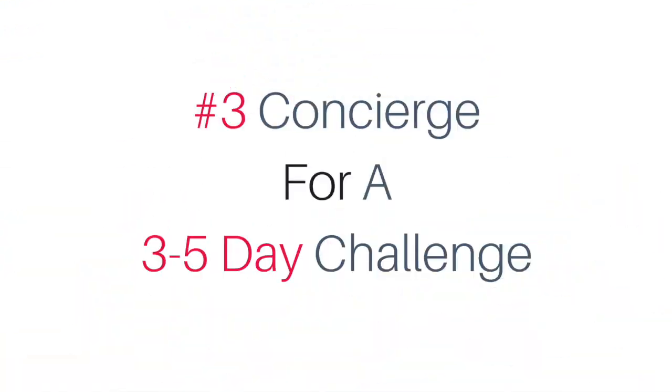Number three: use a chatbot as a concierge for your next three, four, or five-day challenge that you are doing pre-launch. Because of the amazing organic reach, plus the fact that participants in your challenge are likely already hanging out on Facebook, Facebook Messenger is a great way to hand-hold them through all the different elements of your challenge — whether that's letting them know you're about to go live, or alerting them to an important topic inside your Facebook group. A chatbot is a great concierge tool to get increased participation in your next challenge.